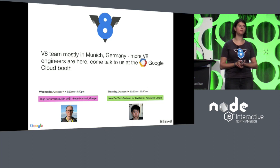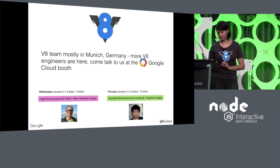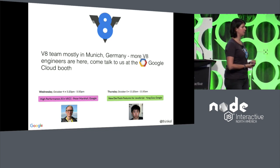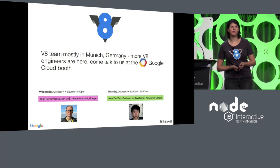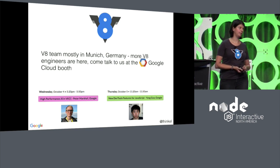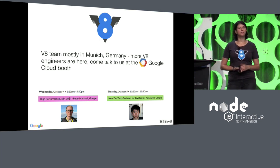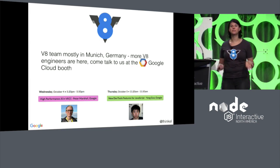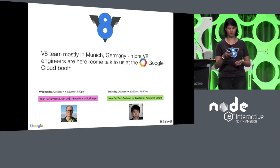The majority of the V8 team sits in Munich, so I hope I don't sound too jet lagged — it was a pretty long flight. Two of my coworkers are here as well. Peter is going to talk later today about high-performance JavaScript, and Yang will talk tomorrow about some cool things in the debugger, including code coverage and type profiling. We're around the conference — please come find us if you want to talk more about V8.